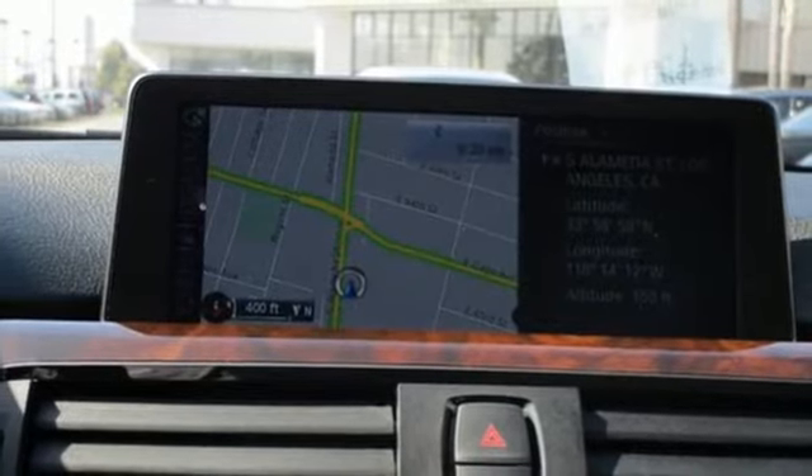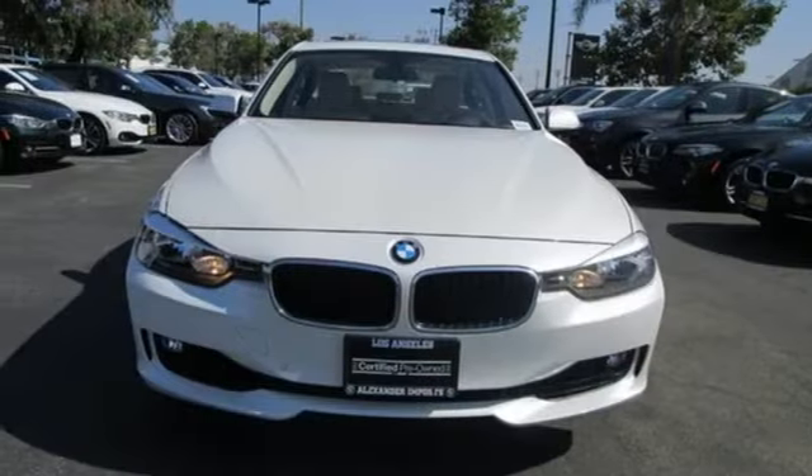Enjoy perfect athleticism in every fiber of this BMW. Come see it today.